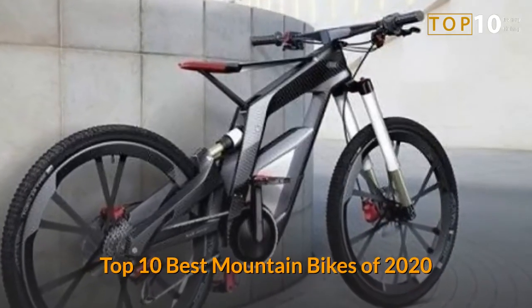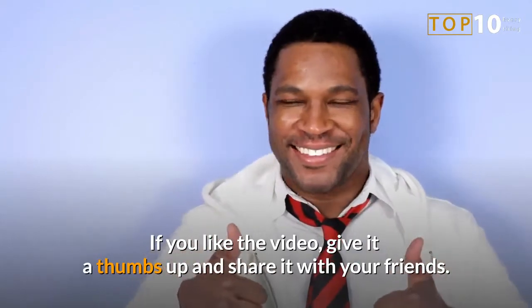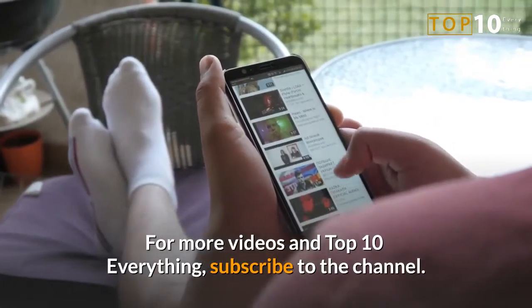Top 10 Best Mountain Bikes of 2020. If you like the video, give it a thumbs up and share it with your friends. For more videos and top 10 everything, subscribe to the channel.